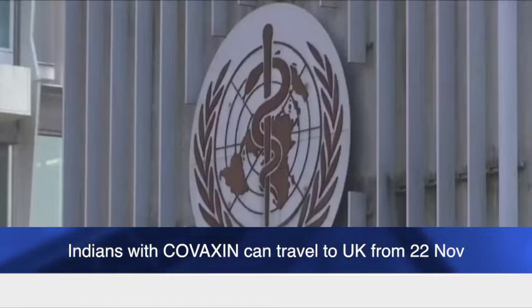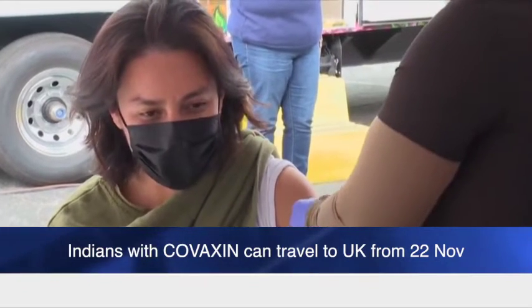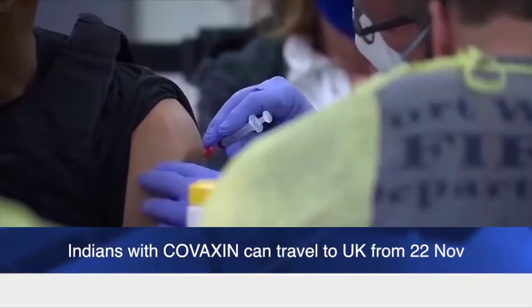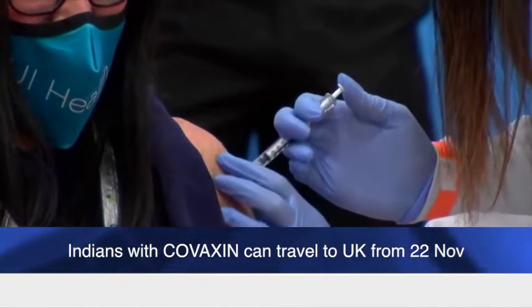The WHO issued an emergency use listing for Covaxin on November 3rd. Covishield and Covaxin are the two main vaccines being used for India's immunisation programme. The country has also approved the Russia-made Sputnik and Johnson & Johnson single-dose vaccine.